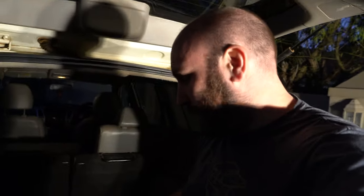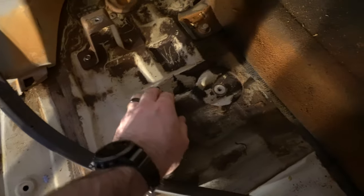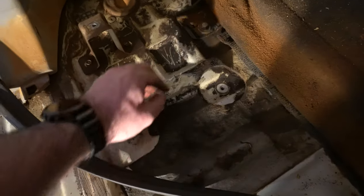The sound deadening on the bottom of the load bin here is starting to go to mush — it's literally just peeling off. I don't know what they got up to back here, but let's get that sorted out.